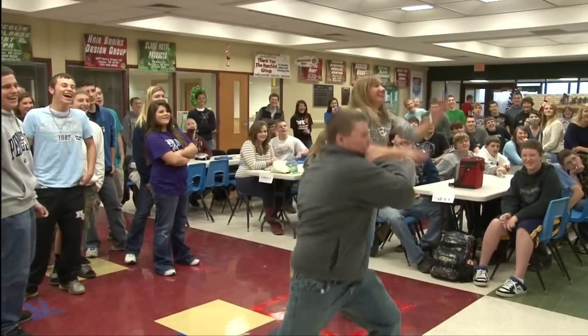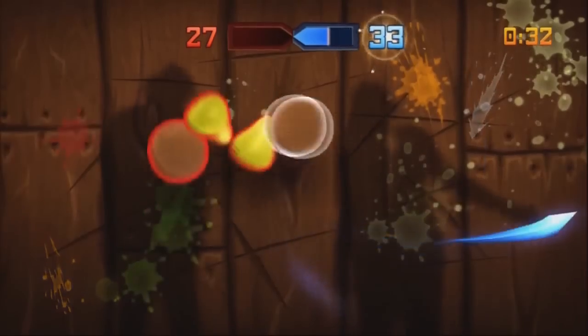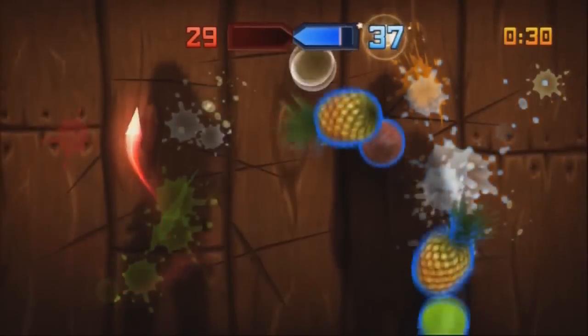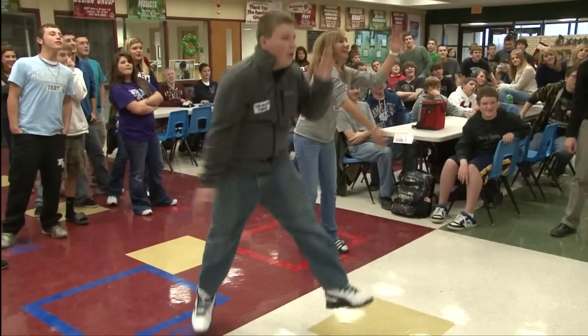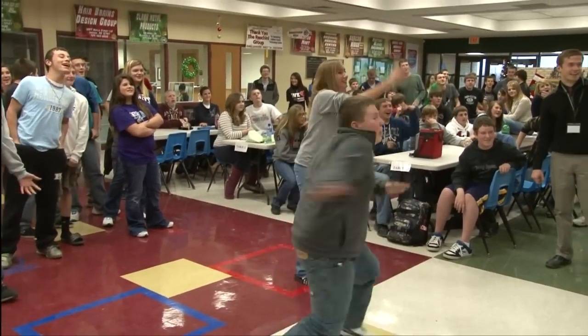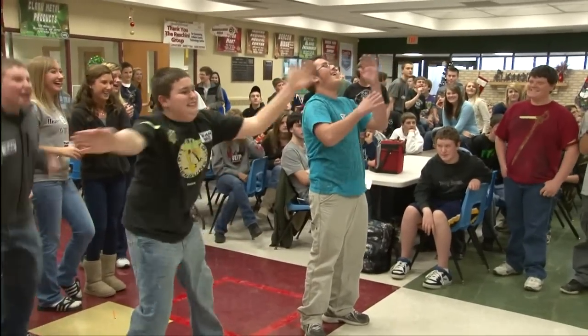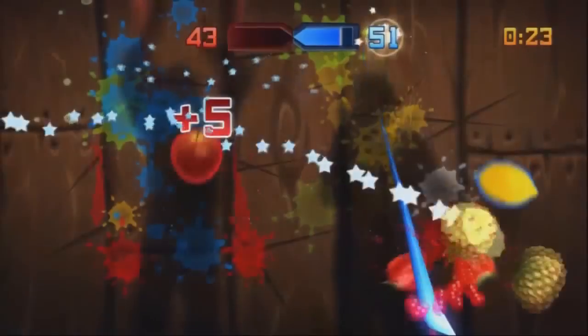Following their lunch, students were involved in activities that qualified them to participate as a contender in the Fruit Ninja competition using the Xbox 360. Students were divided into two teams based on answers they provided to questions related to the tour presentations. Correct answers equated to a chance to battle a player on the opposing team.